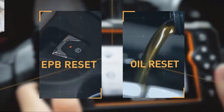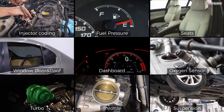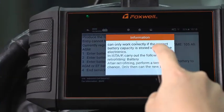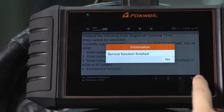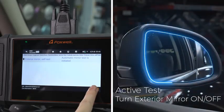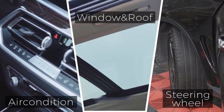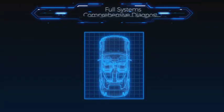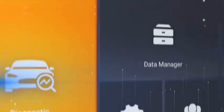Equipped with cutting-edge technology, this tool delivers fast and accurate fault code readings, live data streaming, and advanced features like ECU coding and adaptation. The bright, high-resolution display ensures easy readability, even in low-light conditions. Plus, the built-in Wi-Fi allows for easy software updates, keeping your tool up-to-date with the latest vehicle protocols. Whether you're troubleshooting a warning light or performing routine maintenance, the Foxwell GT60 is your go-to solution for effective car care. Trust the GT60 to empower you with professional-level diagnostics right at your fingertips.